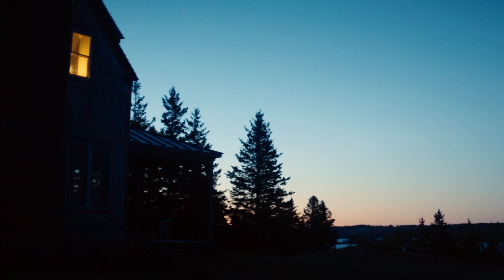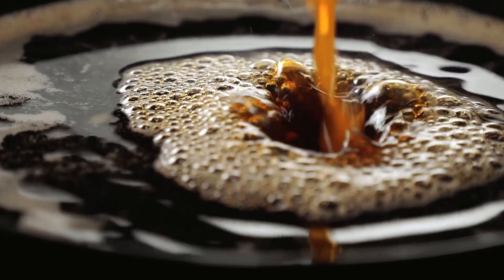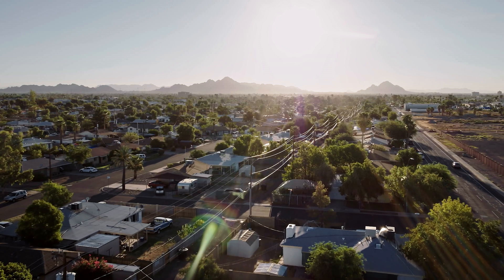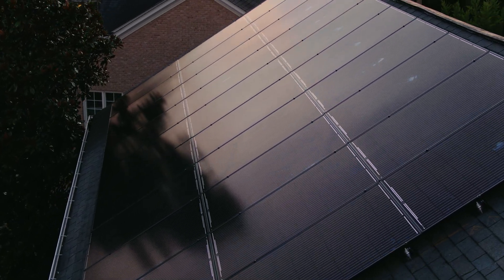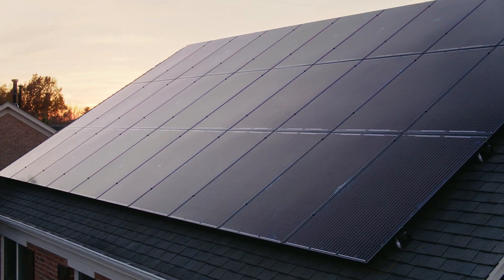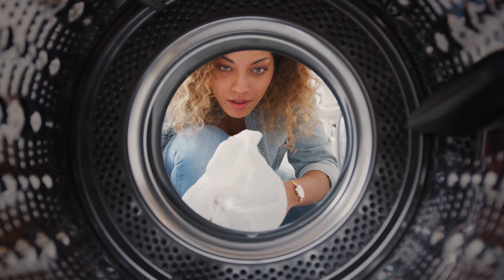Every day, you depend on energy to nudge you out of bed and get those synapses firing. For over a century, we've relied on fossil fuels to power our daily lives. But advances in solar and battery technology have reached a tipping point. It's more practical and affordable than ever to harness the sun, to fill your home with clean energy.